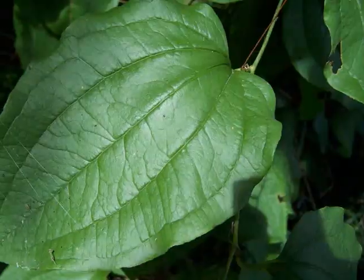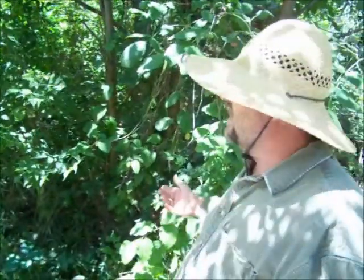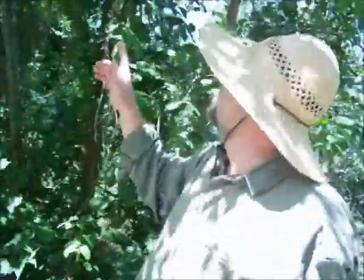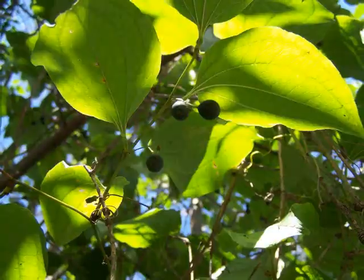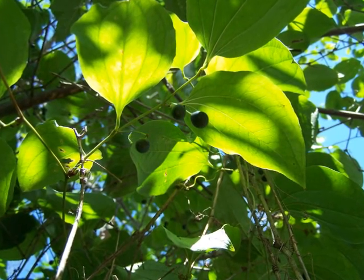Right next to the pokeweed is catbriar, or Smilax. This plant gets young, tender edible shoots in the springtime — late spring shoots are edible — and it also gets these dark blue berries on it. I've heard reports that the berries are edible but I don't know if I would trust that; I'd have to reconfirm that with some other sources before I decided to try it.